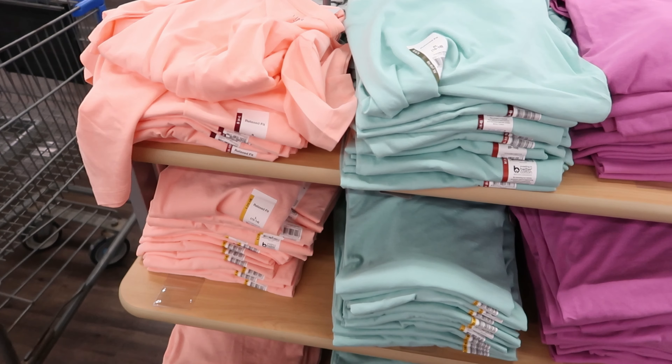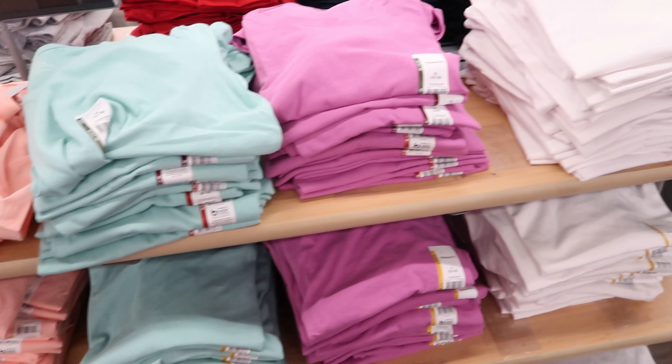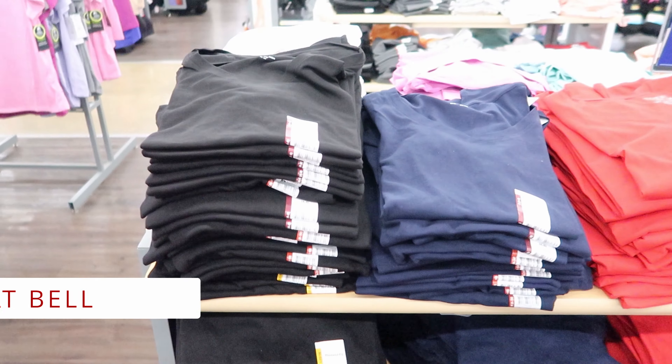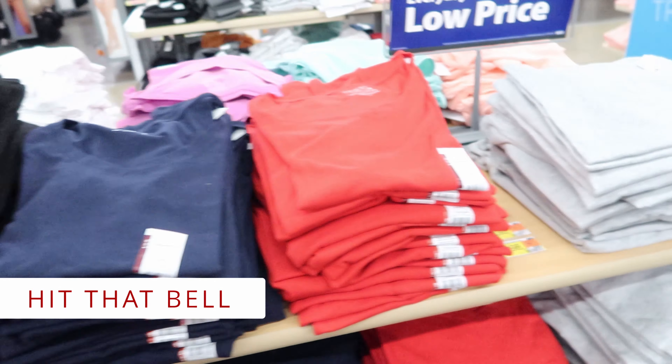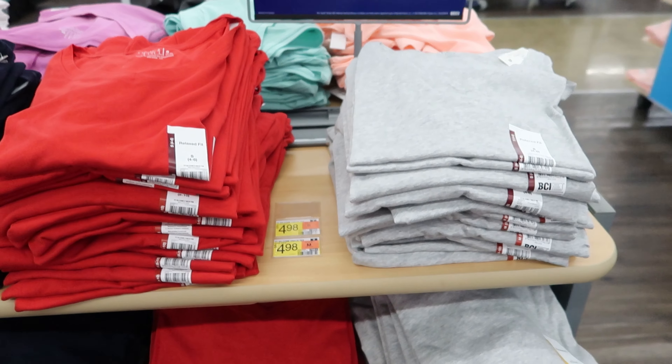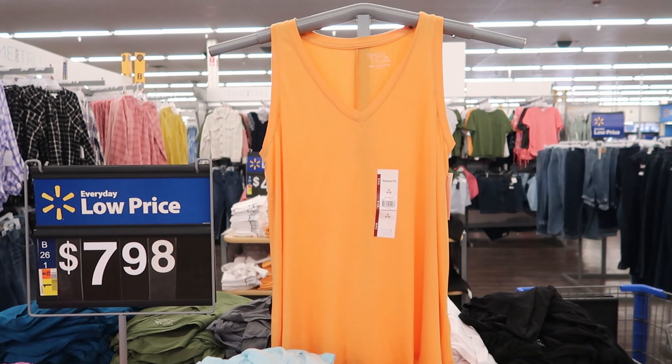They have these Relaxed Fit V-neck tees by Time and True. These are $4.98. You can get them in peach, teal, purple, or white. It also comes in black, dark blue, red, and heather gray.